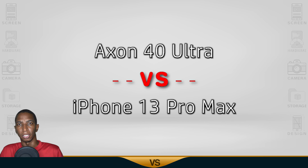For today's comparison is the Axon 40 Ultra vs iPhone 13 Pro Max. Let's begin.